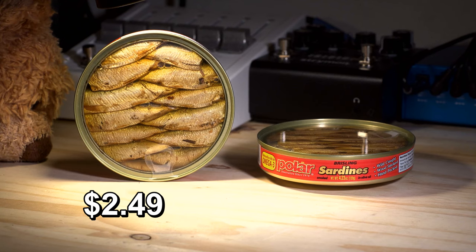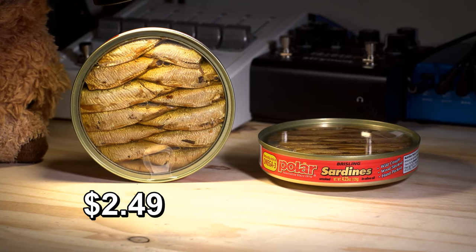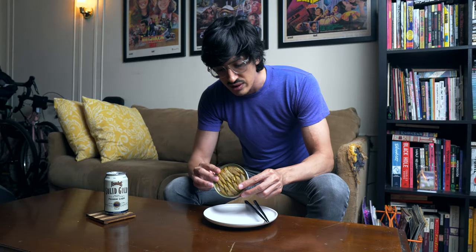Today I've got MW Polar bristling sardines — wild-caught, wood-smoked, hand-packed, refined olive oil, product of Latvia. MW Polar.